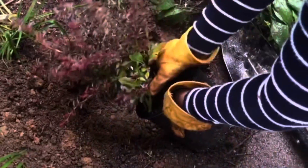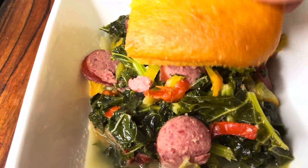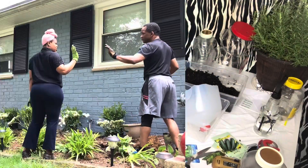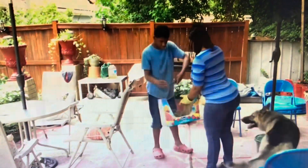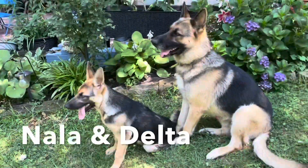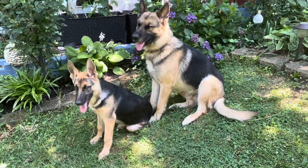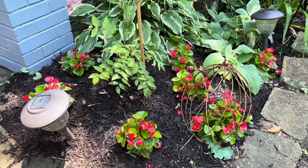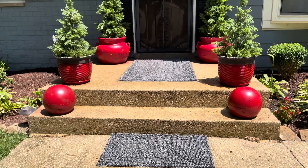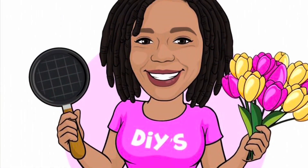Hey everybody, I'm Nikki. I live for DIY projects, gardening, cooking, and just being my unique self. It's time to party, baby. My husband and I are raising our daughter and son, both with special needs. And we can't forget to add Delta and Nala, our German shepherds, to the mix of shenanigans. Yes, it's a lot, but I love it. I love them, so it's all worth it. Welcome to my channel, the everyday life of an OCD-ish chick.